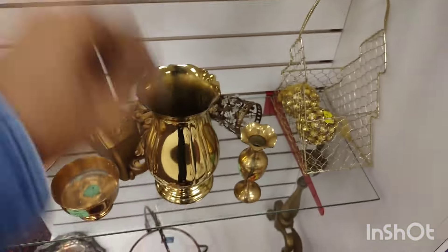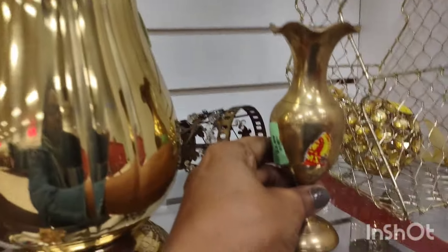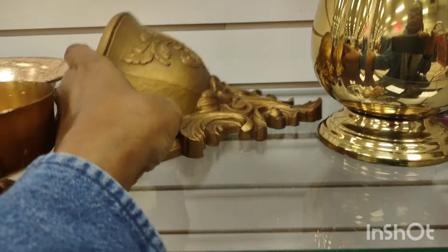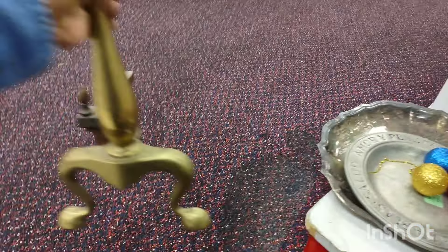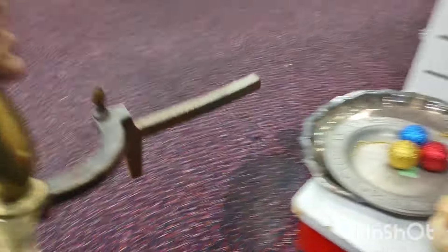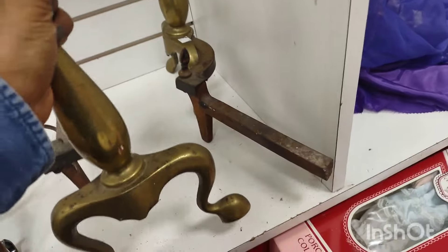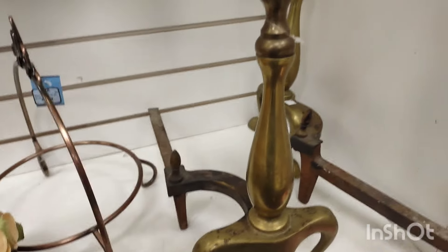Some beautiful hardware — I have tons. I need to do a video on my hardware. Anybody interested? Let me know. These Andirons were beautiful, but I only have one fireplace in this house and I have Andirons inside already, so I couldn't purchase them — $5.99 a piece. You go to the antique shop and they'd want like $150 just for one. Those were beautiful. You can't purchase everything you see — those were hard to leave behind.